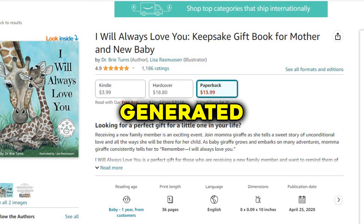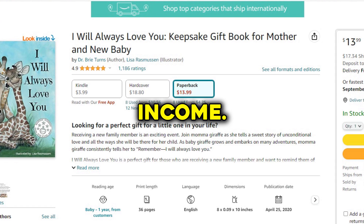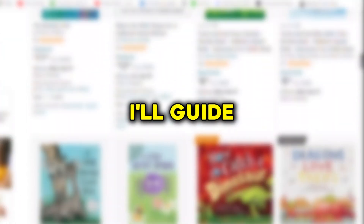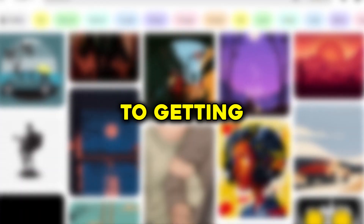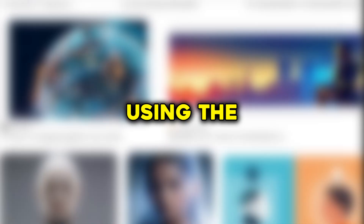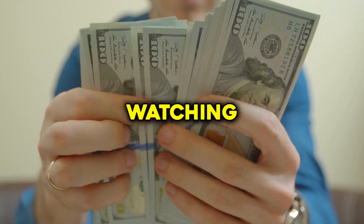This basic children's book has generated over $176,000 in passive income. In this video, I'll guide you through launching a similar project, from coming up with the book idea to creating the primary content, all the way to getting top-quality illustrations using the capabilities of AI technology. If you're keen on earning passive income, continue watching until the end.